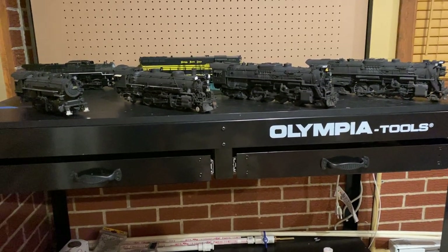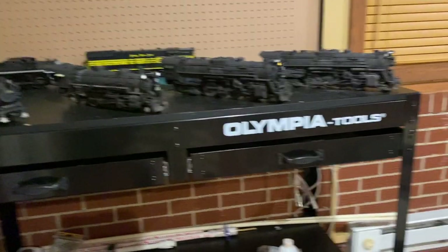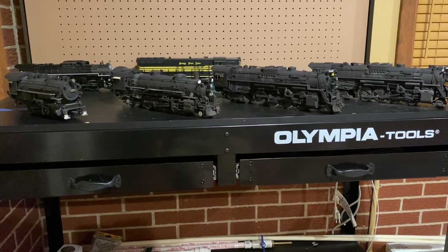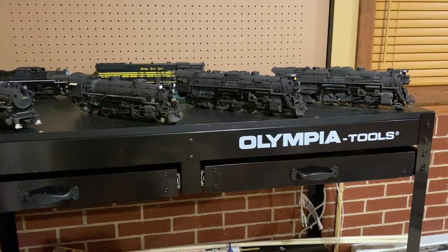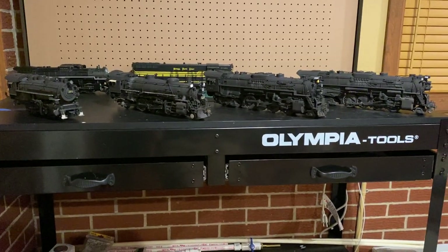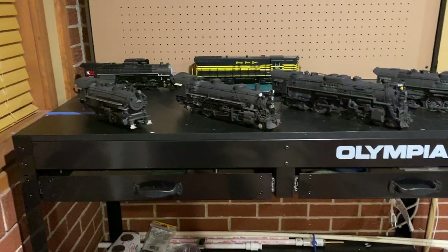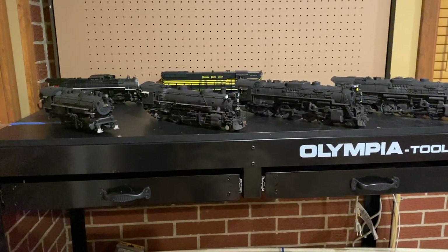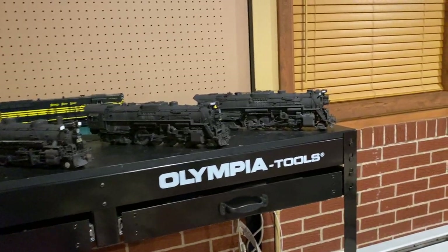I've been fortunate over the last few months to build my Nickel Plate roster substantially. Looking here, the engines up front are the four that I consider mostly complete — they all have little things that need to be done, but these are presentable. I have two in the back, a Rail King work and a diesel engine, which still need a lot more work, but I'll showcase them soon.